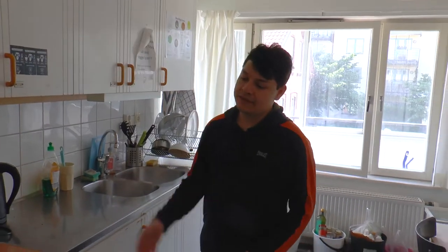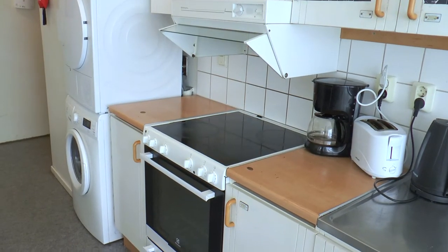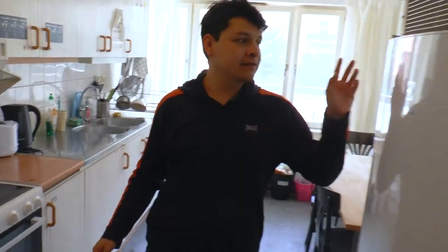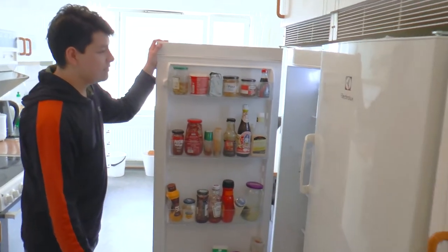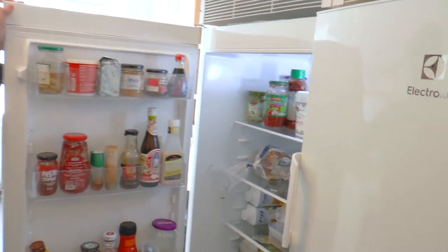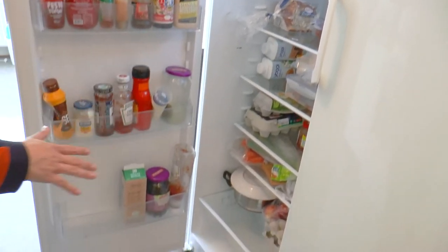We also have the oven, the microwave and the refrigerator. And as you can see, we have a lot of storage shelves so you can keep your food and everyone has to take a part of it.